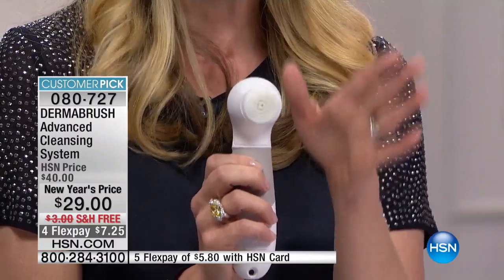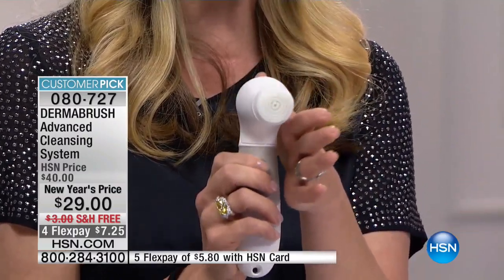This is a results-driven product. Thousands of women have made this a customer pick because they love the results. They love that it wasn't a huge investment — literally a dollar a day for a month, and then it's yours. When you come back for brush heads, they're not $30 for one — you get six brushes for $20.